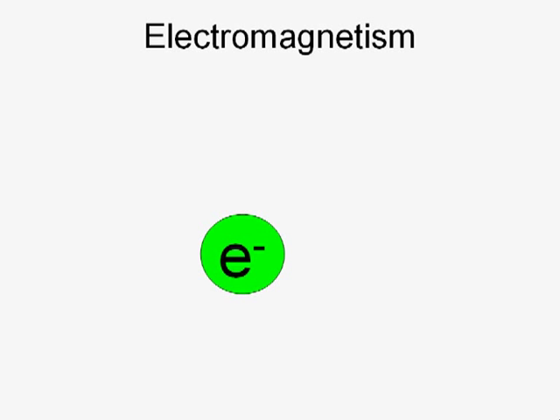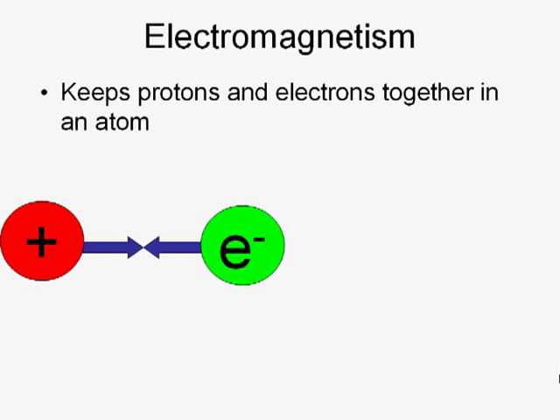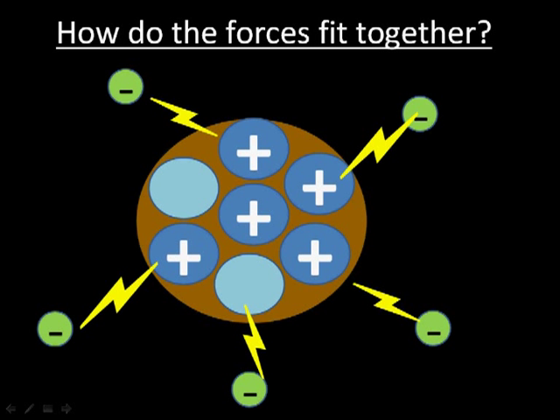We experience electromagnetism every day when we use electricity or a compass. Electromagnetism is what keeps positively charged protons and negatively charged electrons together in an atom. But how does a proton know that there's an electron around? The answer is that both protons and electrons fill their surrounding area with particles called photons. These photons have no mass and exist for only a tiny amount of time before disappearing into nothingness. Imagine the photons as being attached to the protons and electrons by a piece of elastic string. When a proton and electron get too close together, these strings get tangled up with each other and this causes forces to pull the proton and electron together. Electromagnetism causes oppositely charged particles to attract and like charges to repel.